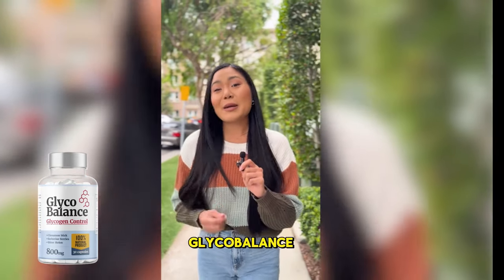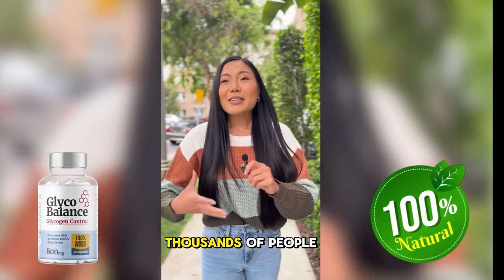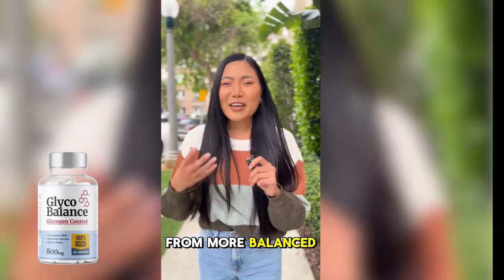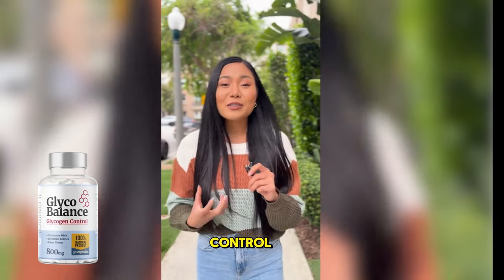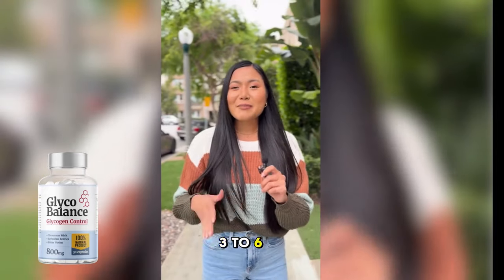What's great about Glycobalance is that it's 100% natural and free from harmful chemicals. Thousands of people are already experiencing amazing results, from more balanced energy levels to better appetite control. To get the best out of it, just take one capsule daily and stay consistent for at least three to six months.